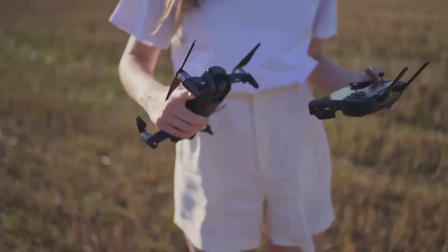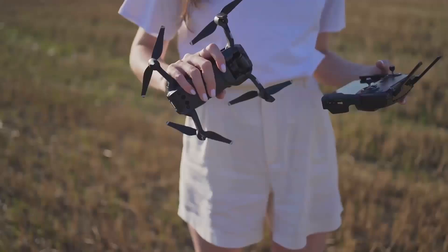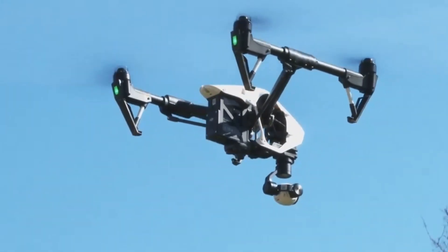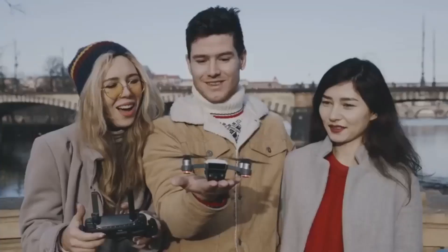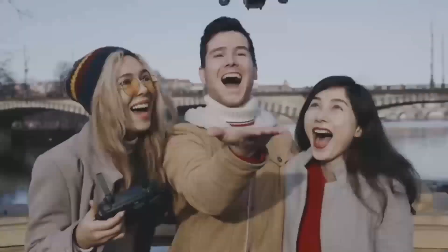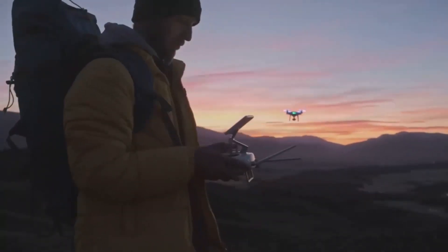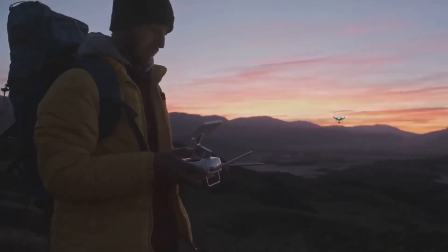One standout feature that will make a big difference for a lot of people is the improved obstacle avoidance system. The Mini 5 Pro is expected to have sensors all around the drone, helping it avoid obstacles even in tight spots. This is great news for beginners or anyone who doesn't want to worry too much about crashing their drone when flying in tricky areas.